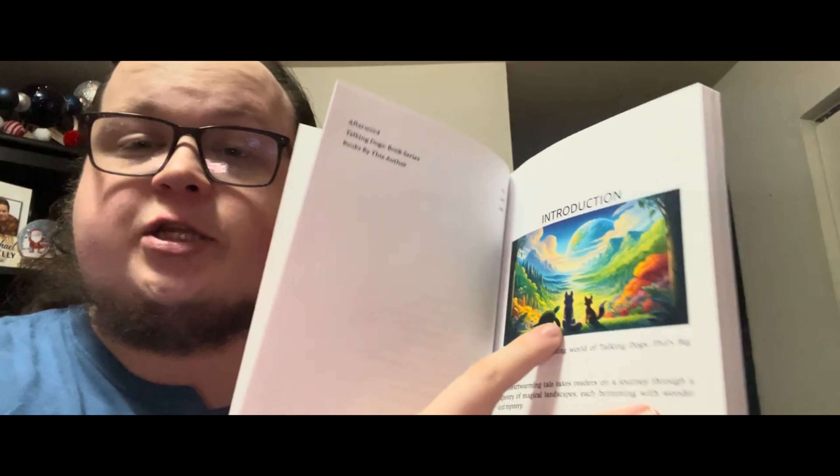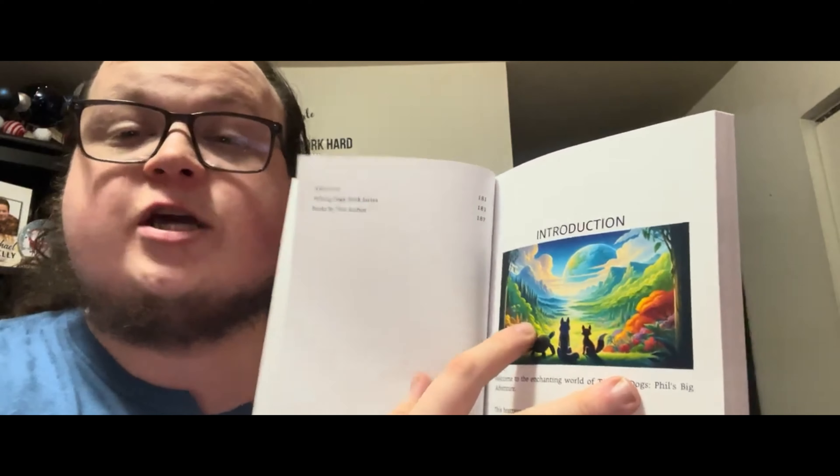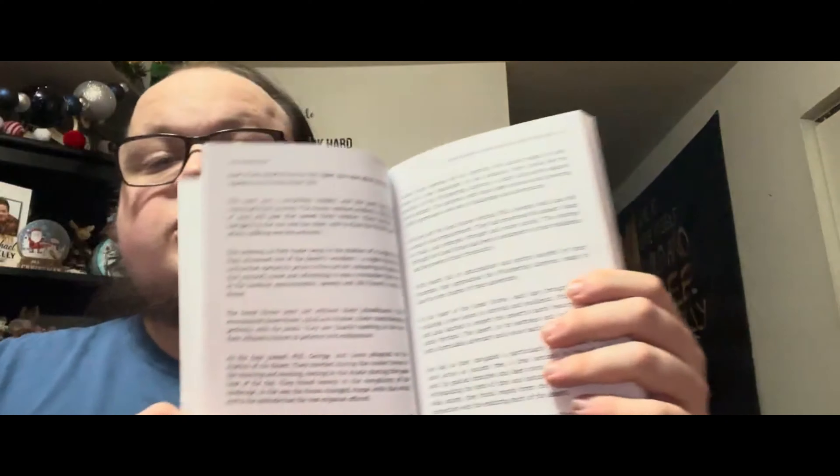I hope you guys, girls, anybody out there — young kids especially — I hope you enjoy this book, I really do. Then we've got the afterword, about the author, and the Talking Dogs book series listing. Now we're going to get to the introduction — my favorite part. In the introduction we have an illustration created some time ago. We've got our lead character Phil and two friends he meets along his journey in Talking Dogs Phil's Big Adventure. I won't tell you their names, but you'll meet them along the way — they're very cool characters.